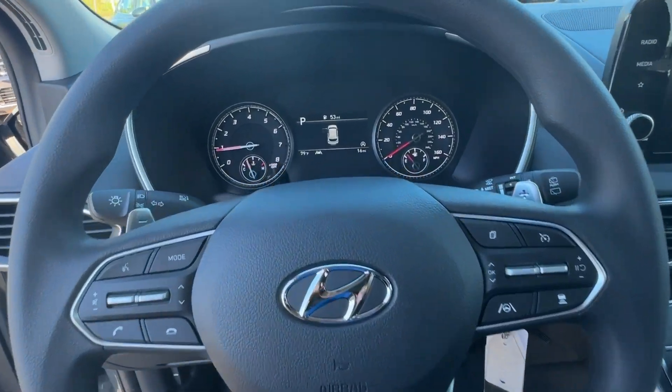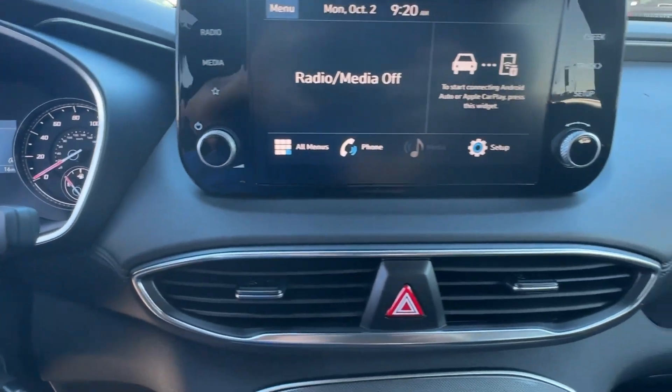Comfort blends with versatility and bold modern style in this striking Santa Fe. See for yourself when...